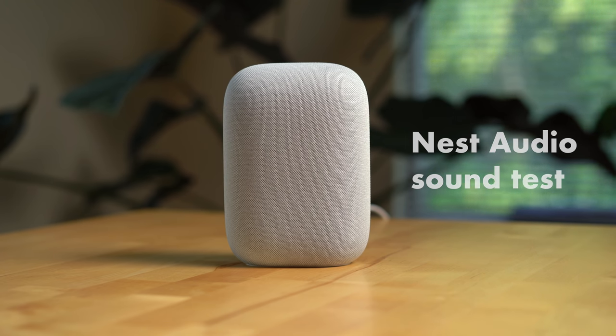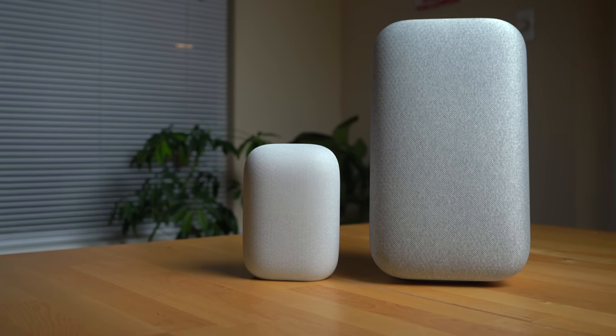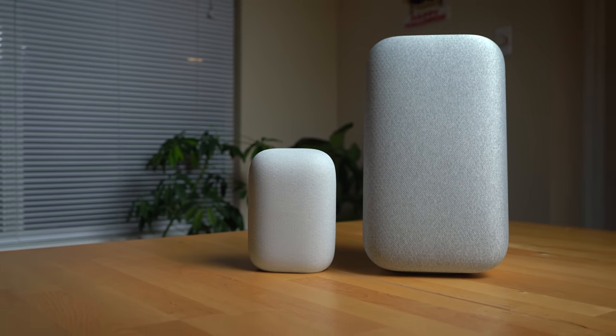I'd rank it as the best sounding smart speaker in Google's current lineup, now that the Google Home Max has sadly been discontinued, which sucks because that was a great speaker.